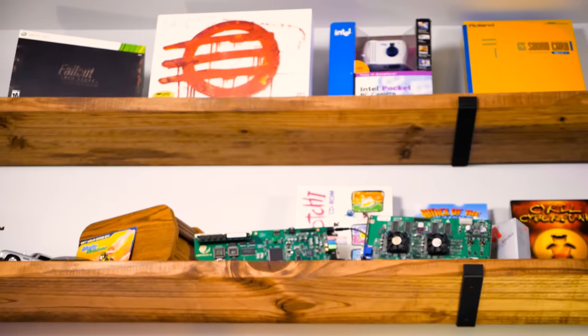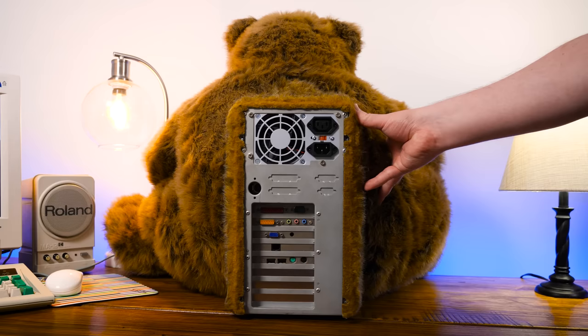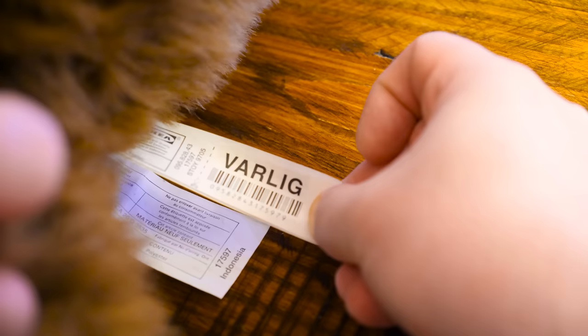Greetings and welcome to an LGR Bear PC thing. Yeah, this is your fault - just the collective you, the internet. It's a weird place to be online, especially as a person known for covering weird old computers. So this is the Bearabyte PC, an IKEA teddy bear with a Pentium III personal computer installed inside from the early 2000s.